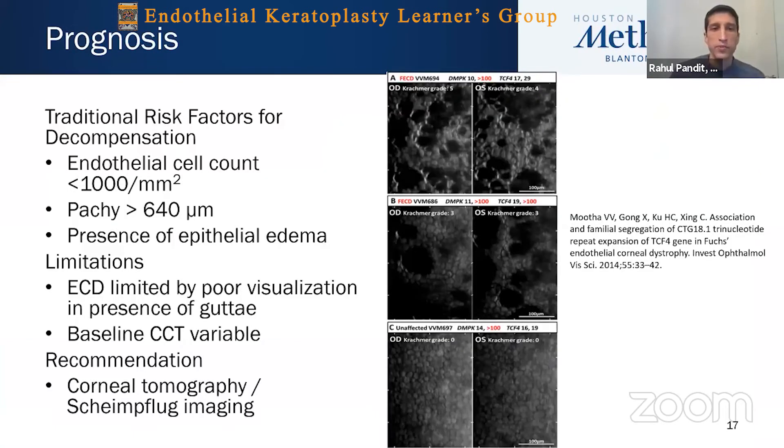Traditional risk factors for decompensation include endothelial cell count less than 600, pachymetry greater than 640 microns, or the presence of any edema. However, these traditional risk factors are not always meaningful. Endothelial cell count can be limited, especially centrally when there are significant guttae. And pachymetry in patients can vary dramatically — if you don't have the baseline pachymetry, you really can't comment on whether it is abnormal for a patient or not.